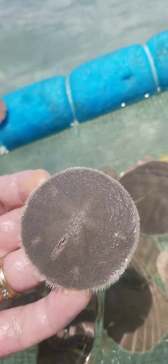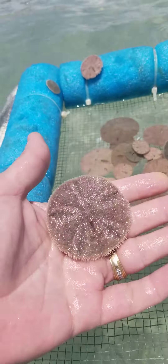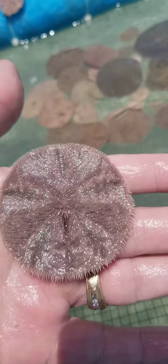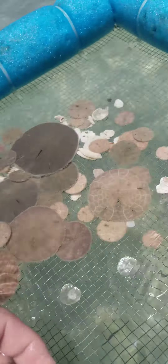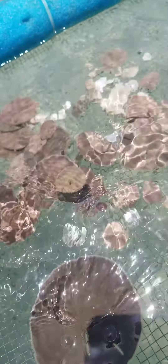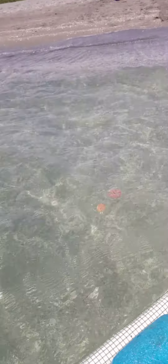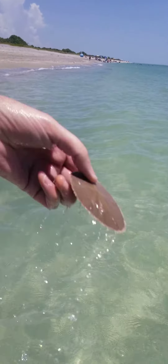There's a keyhole there too. When these die, all the little green hairs fall off and you end up with a white skeleton. See if I can turn it in the sunshine — you can see the legs sort of moving. That's how they move around in the sand. So I'm going to let all these little guys go. Fly, be free!